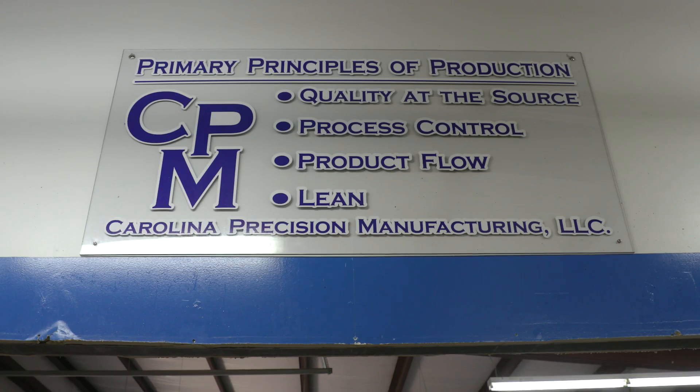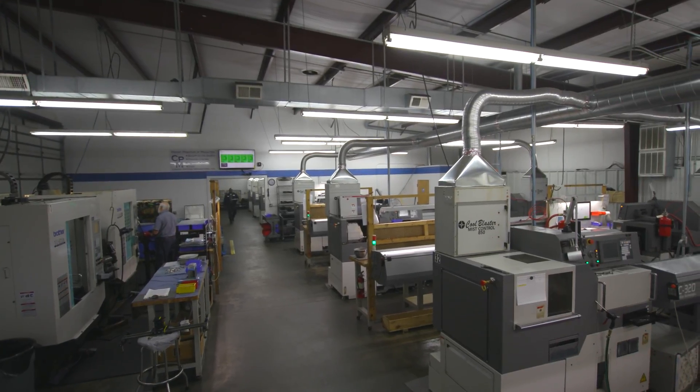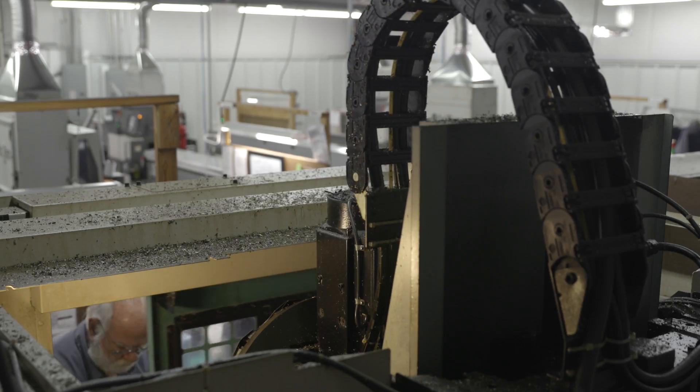We're Carolina Precision Manufacturing and we're a contract manufacturer. We specialize in CNC Swiss Turn. We have 36 machines all in production and probably half our business is aerospace, half specialized industrial.